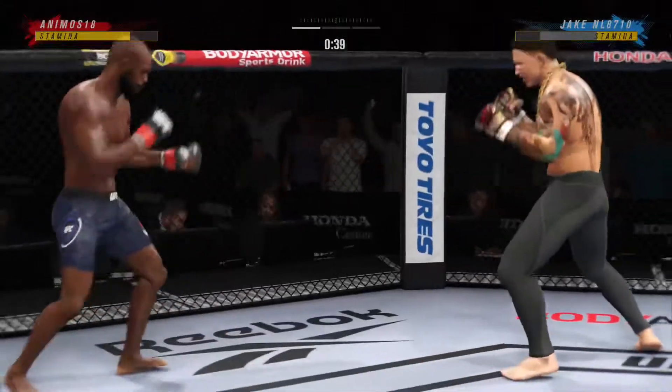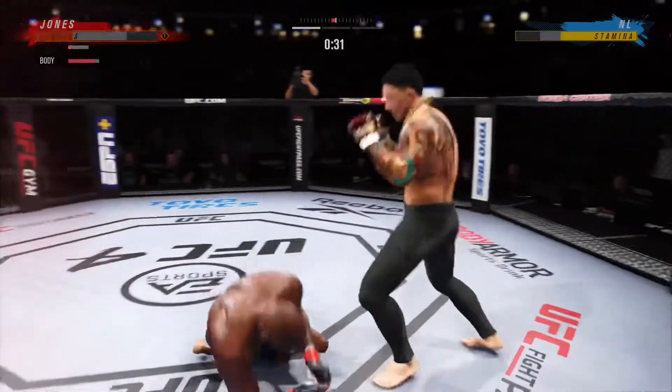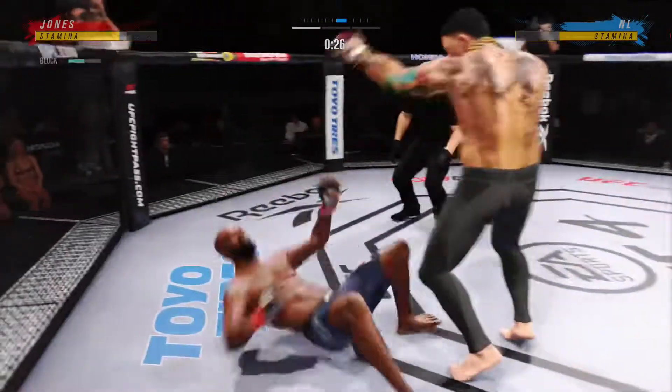Nice job to reverse position on the ground — it was bad, but now it's not so bad. What a fantastic sweep! Whoa! Holy smokes!